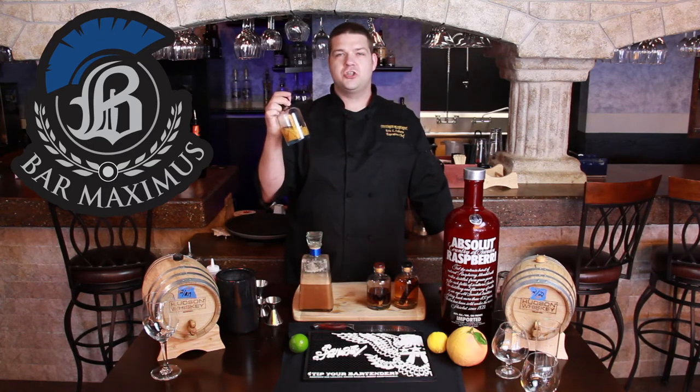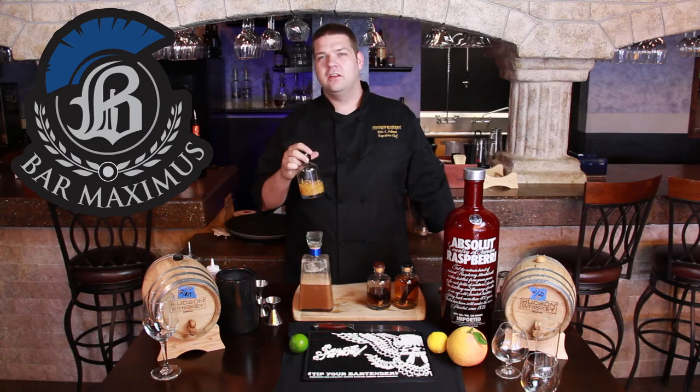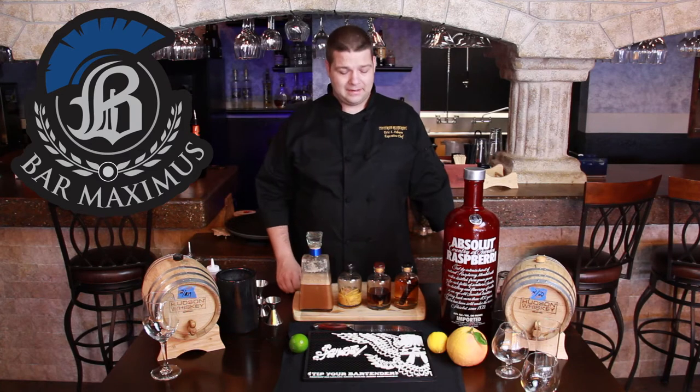We also have a grapefruit ginger gin. This is really sexy — it's got a little bit of tartness to it. It makes a great martini, and it's also good over the rocks by itself.